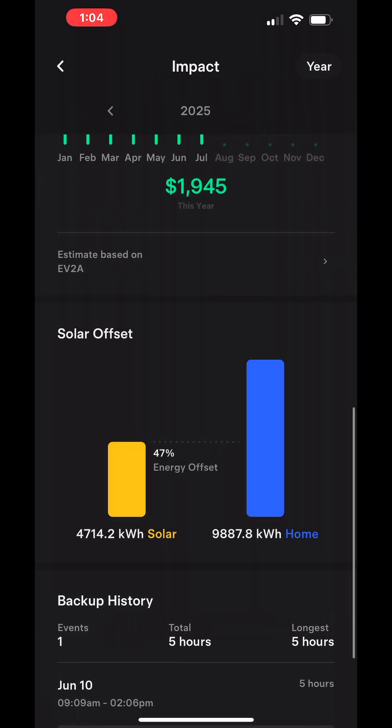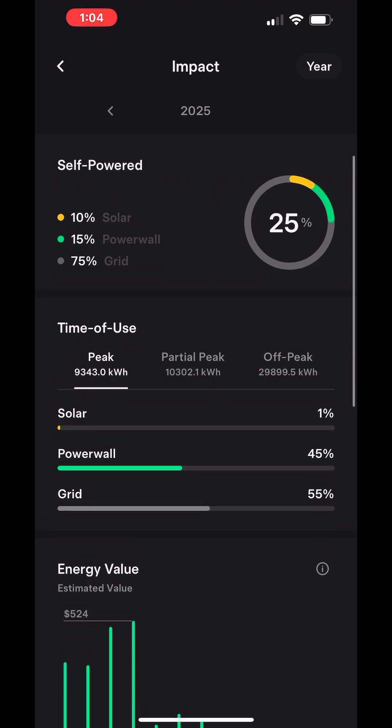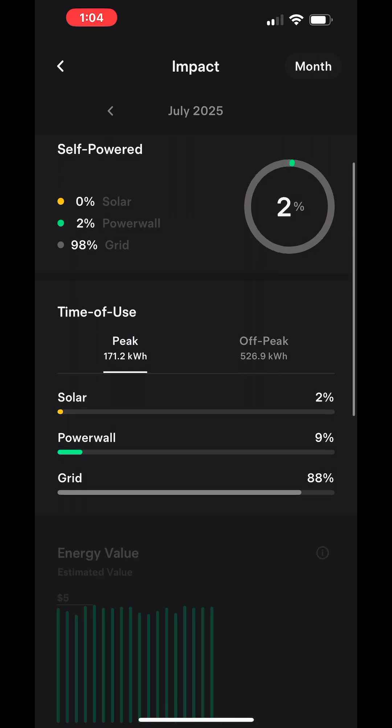It's a pretty cool app. You can see our monthly, daily, and yearly production. Email us or call us if you want more information.